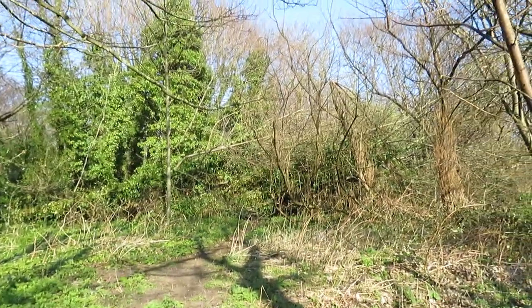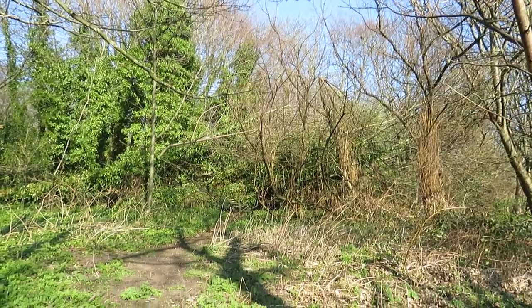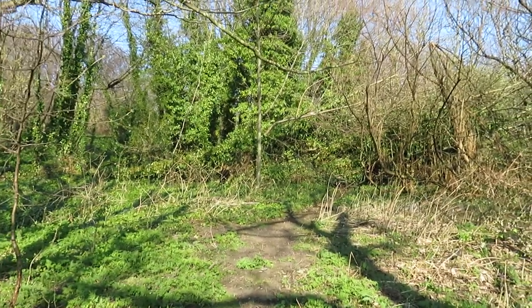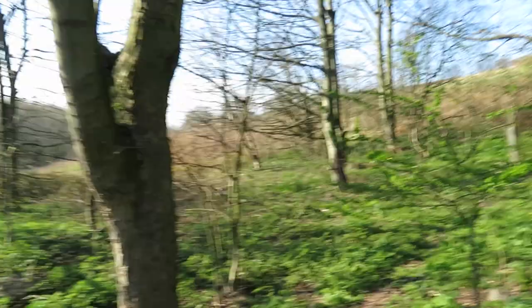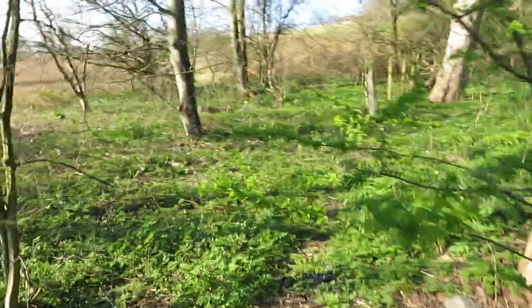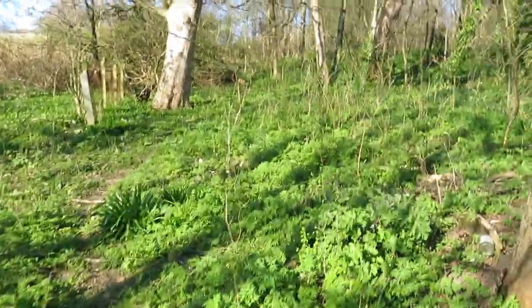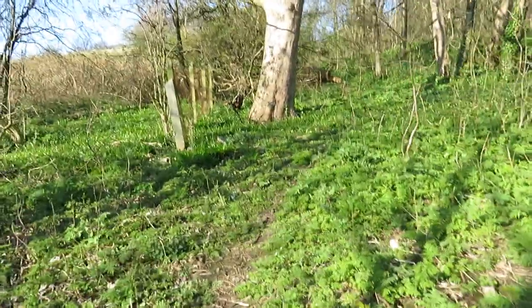But as you can see, there's a huge great big tree fallen right over the path. I was up here the other day just to have a look, and there's no way I'm going to try and climb under that tree, so I'm going this way instead, walking past all these bushes and bits of tree.